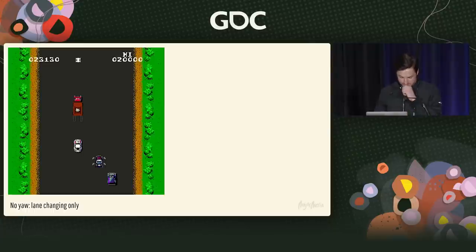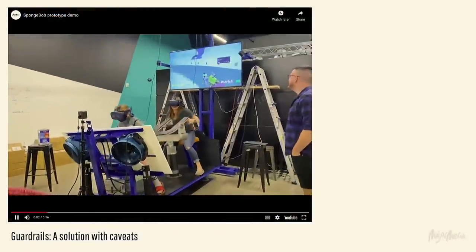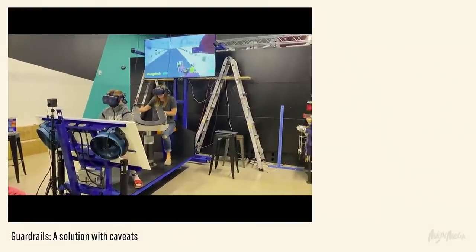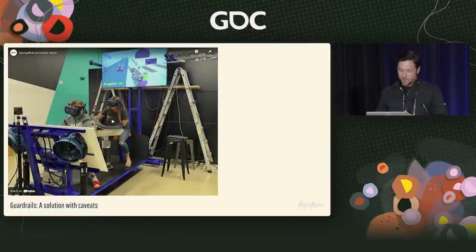Then COVID happened — we won't talk about any of that. For no-yaw, an easy way to think about it is like Spy Hunter: it's a straight road where the person can turn but they're basically sliding left and right to change lanes. It's a really fun mechanic but pretty limiting. If you want to add yaw, you've got to create guardrails because not everybody playing your game has their driver's license. This is a great example of an early test — bringing people in to test mechanics — showing what happens when a bad driver slams through, and you can imagine the rear player is probably ready to barf.